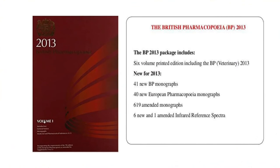The 2013 package included information about 41 new BP monographs, 40 new European Pharmacopeia monographs, 619 amended monographs, and 6 new plus 1 amended infrared spectrum monographs. Whenever there is a new edition, it comprises new monographs, new techniques, new herbal products, new veterinary products, new mother tinctures, and homeopathic medicines.